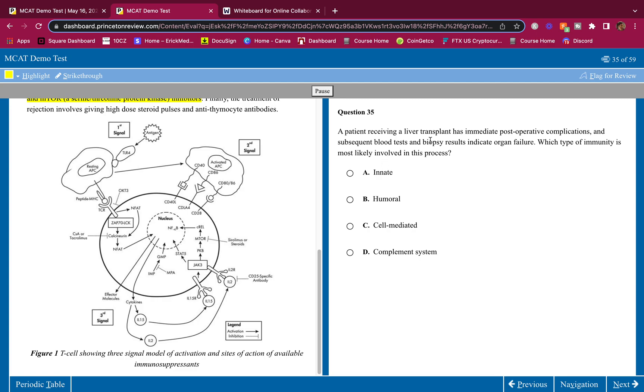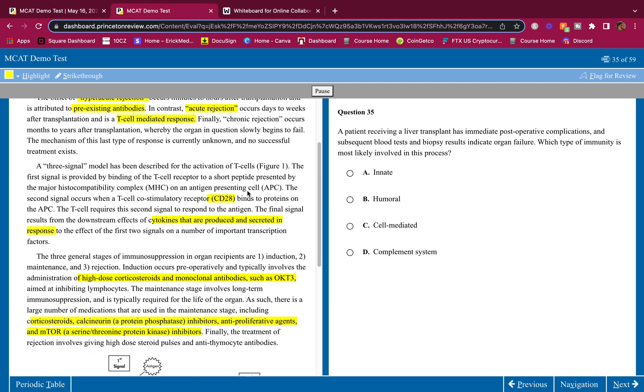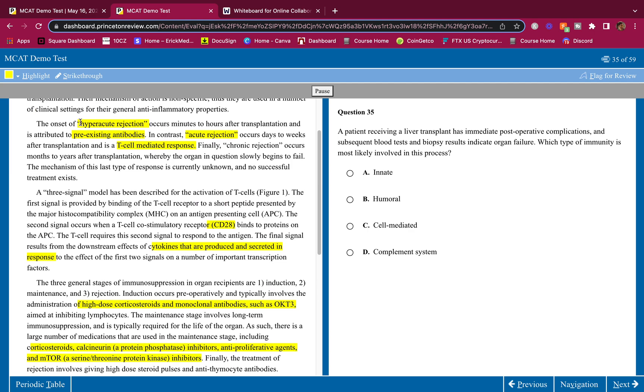Question one: A patient receiving a liver transplant has immediate post-operative complications, and subsequent blood tests and biopsy results indicate organ failure. Which type of immunity is most likely involved? They told us — immediate rejection is hyperacute, and it's due to pre-existing antibodies. Antibodies are proteins found in the blood, so it's a humoral response.